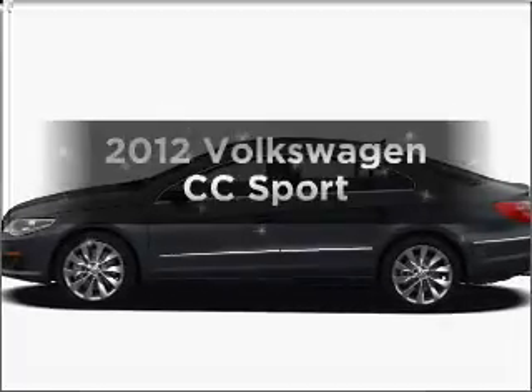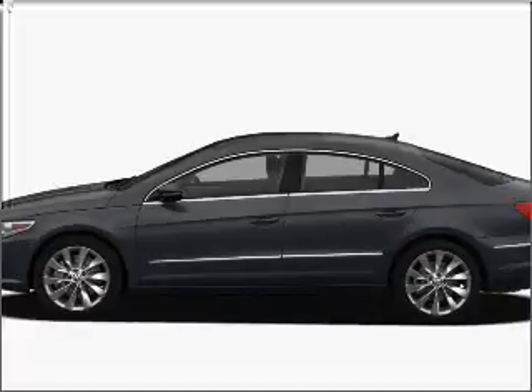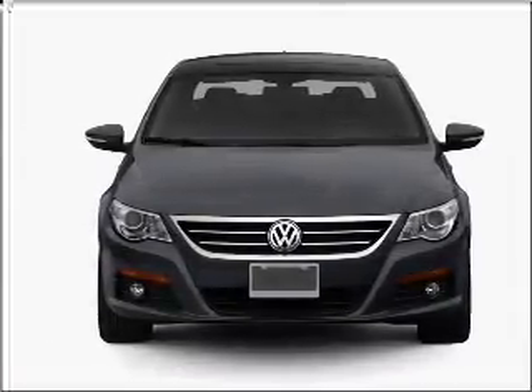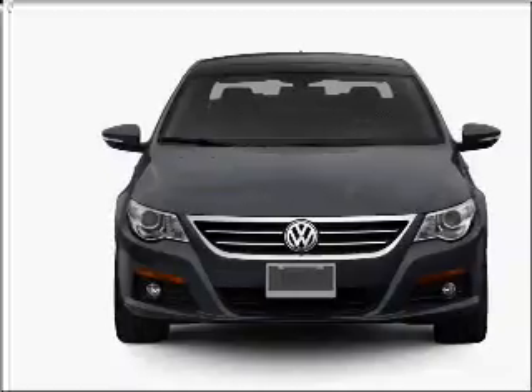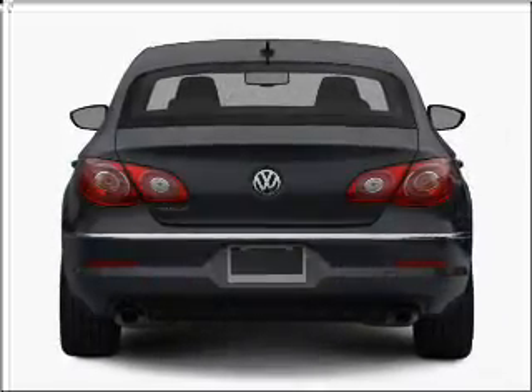Imagine yourself in this 2012 Volkswagen CC. If you're looking for an automobile with great attributes, look no further. With an efficient four-cylinder engine connected to a smooth-shifting six-speed automatic transmission, premium wheels give a more luxurious look.